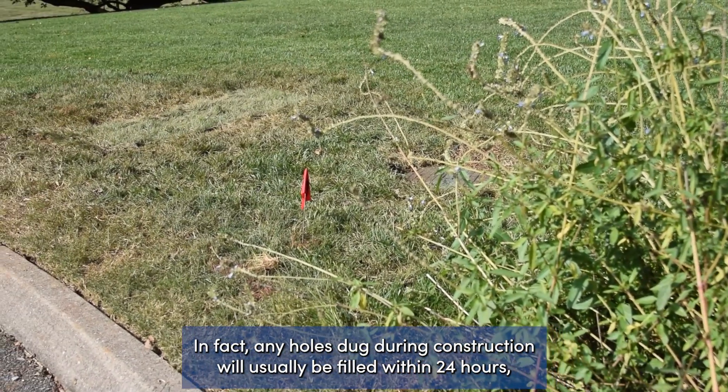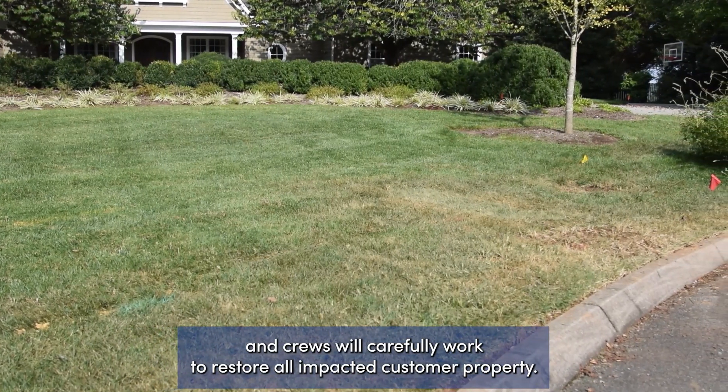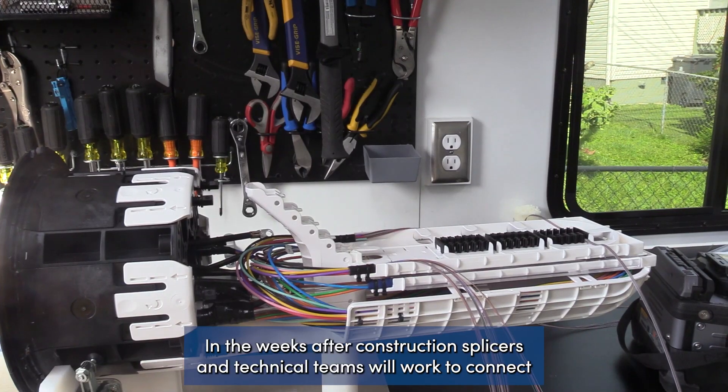We know our customers' yards are important and we take great care when working in or near private property. In fact, any holes dug during construction will usually be filled within 24 hours and crews will carefully work to restore all impacted customer property.